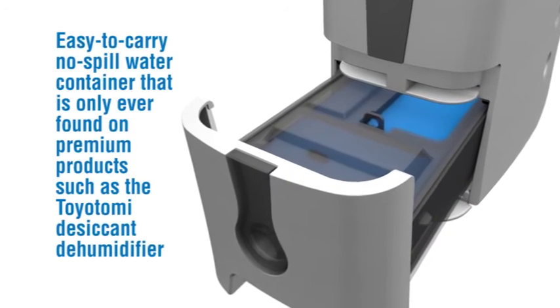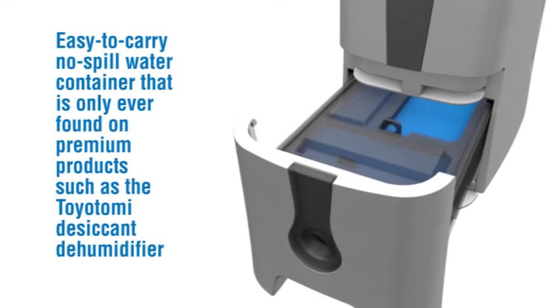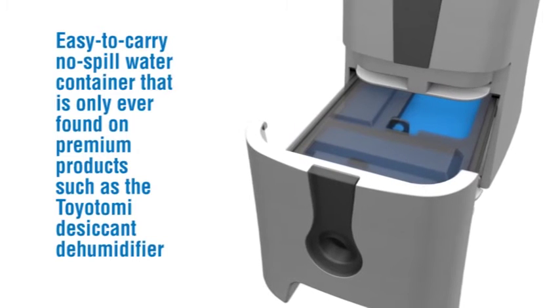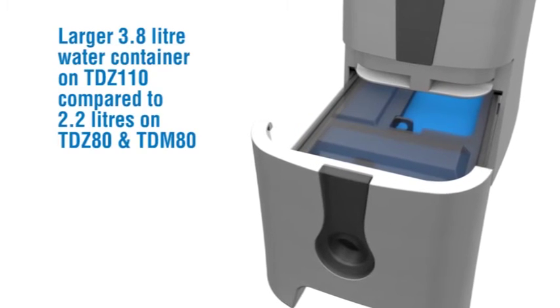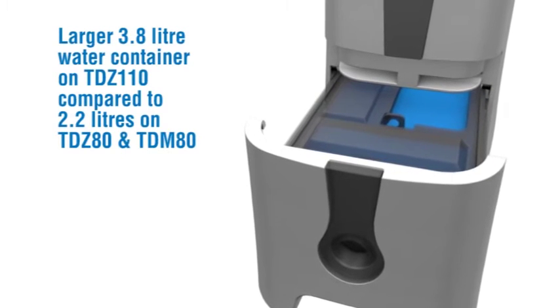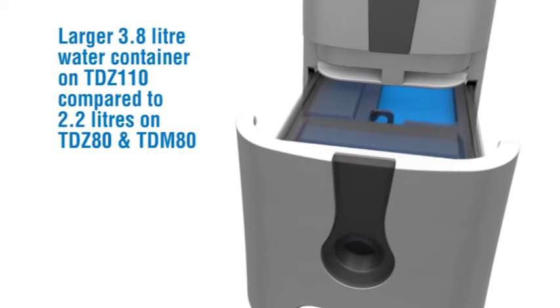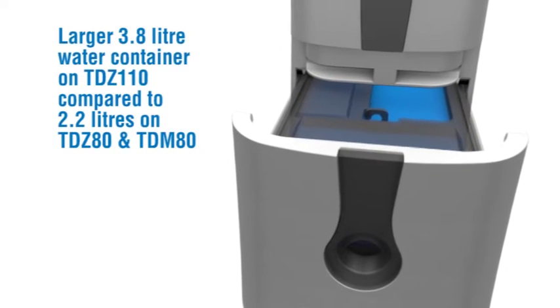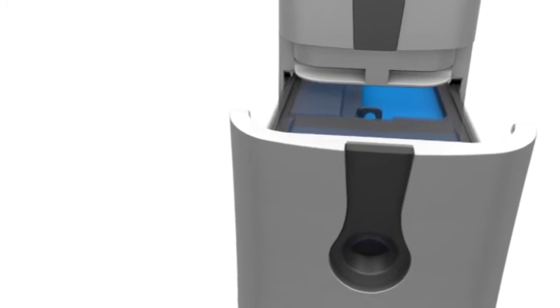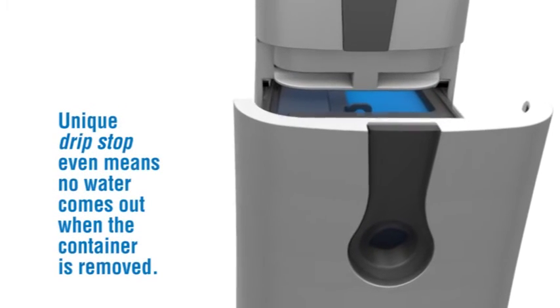Easy to carry, no-spill water container that is only ever found on premium products such as the Toyotomi desiccant dehumidifier. Larger 3.8 litre water container on the TDZ110 compared to 2.2 litres on the TDZ80 and TDM80. Unique drip stop means no water comes out when the container is removed.